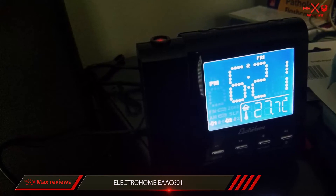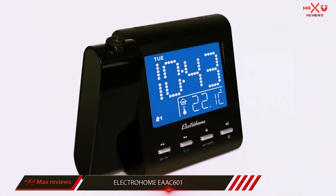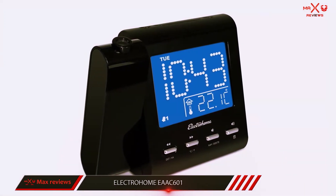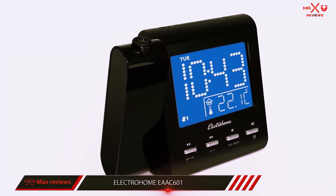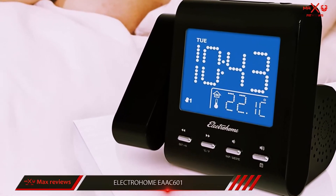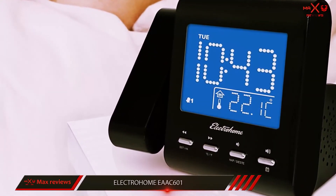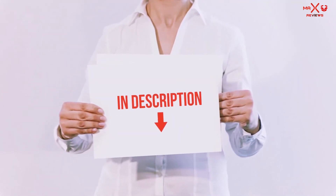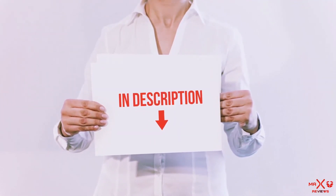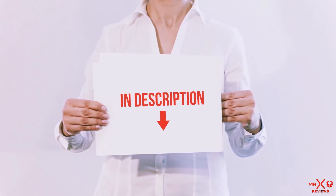It automatically adjusts itself to daylight savings time changes, resets itself after a power outage with its built-in lithium battery, and has dual alarms so both you and your partner can use the same clock to set different wake-up times. All of these items are available on Amazon.com. I have included all the links in the description — you can check out the links for the latest price.